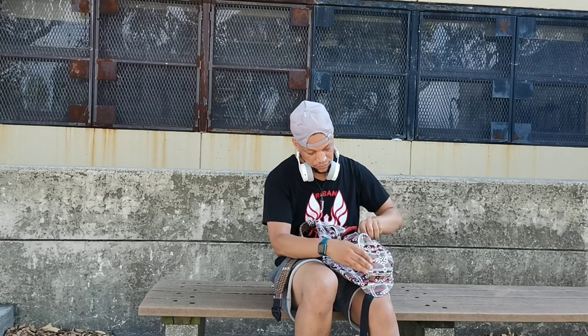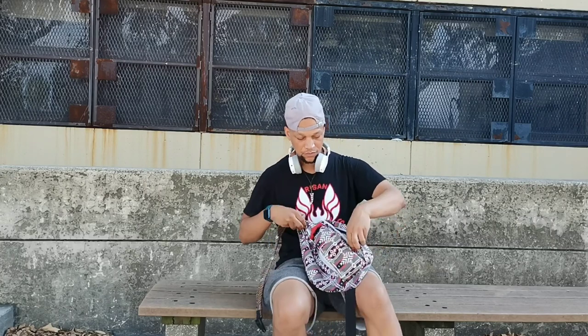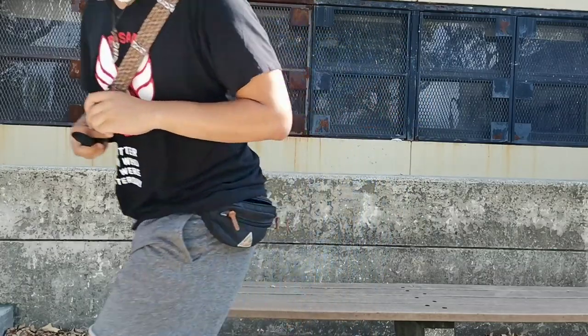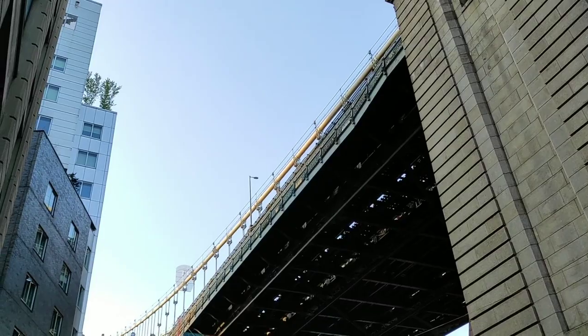The Xiaomi Redmi Note 9 Pro is a really good device for the price of $250. If you're looking for a phone that you can pay $250 to get good performance out of, look no further than this one. If you're looking for good cameras, the Redmi Note 9 Pro has one of the best camera setups for the price range of $250.